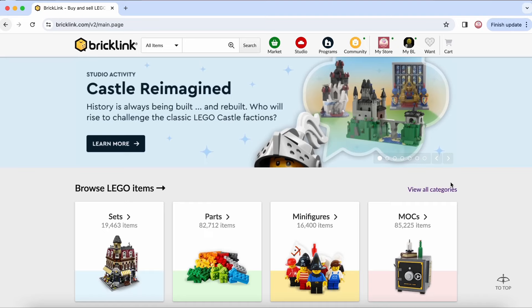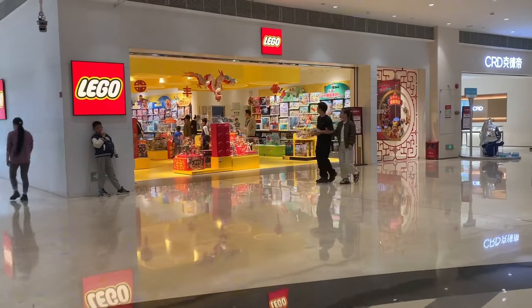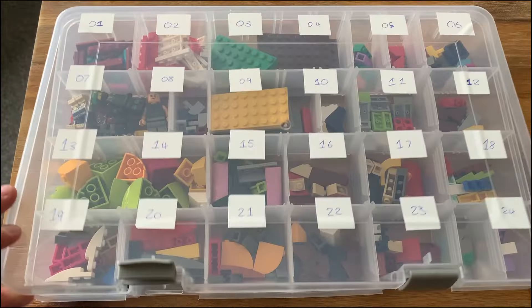Today we're going to be answering all of your questions from the last week about running a BrickLink store over here in New Zealand and how we go about selling Lego. We're Kiwi Brick Exchange, a BrickLink seller located in Wellington, New Zealand. We resell on BrickLink and BrickHall, and these videos will provide you a behind-the-scenes look into our systems and processes.